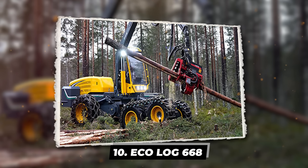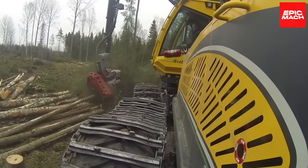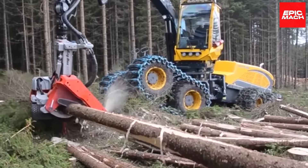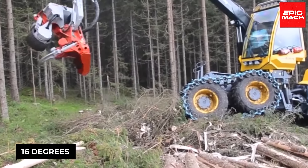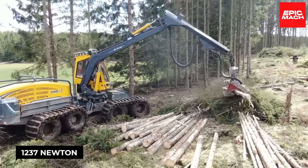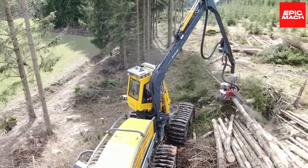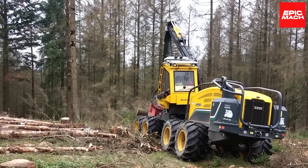Number 10: the Eco Log 668 — an agile harvester with eight wheels and a 350-degree rotating cab. The machine has been built with steep and rugged terrains in mind. Its chassis can be tilted to a maximum of 24 degrees, and the operator's cab can be tilted to a maximum of 16 degrees. Its Volvo Penta engine produces 285 horsepower and a maximum torque of 1,237 newton-meters. The 668 features a solid base which provides excellent mobility and stability, along with a powerful harvesting head designed to handle various forestry tasks efficiently.